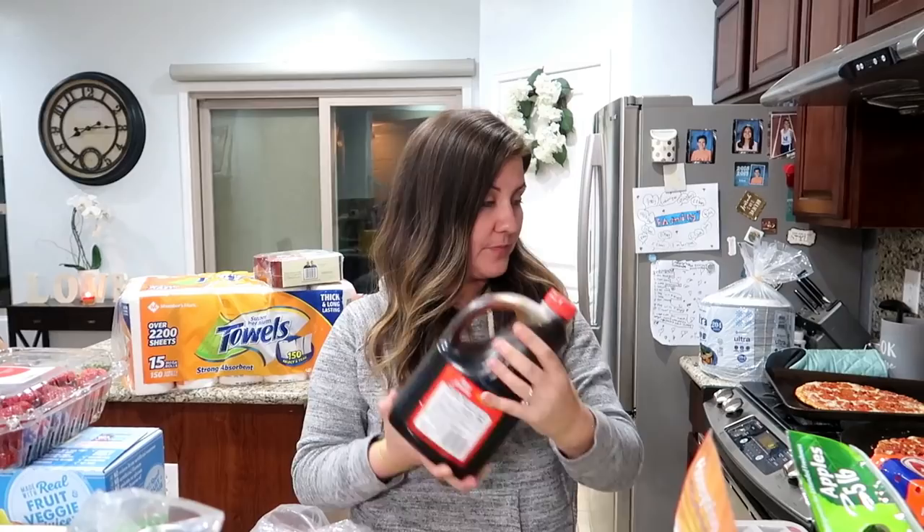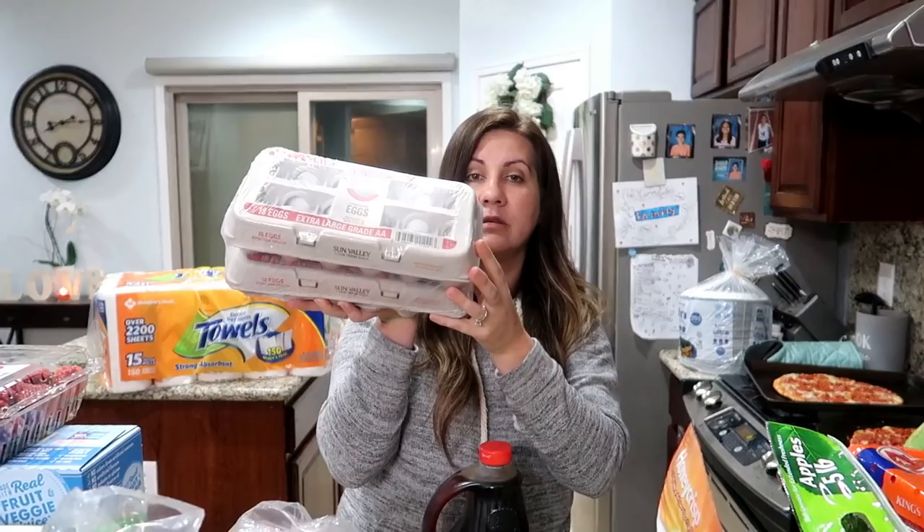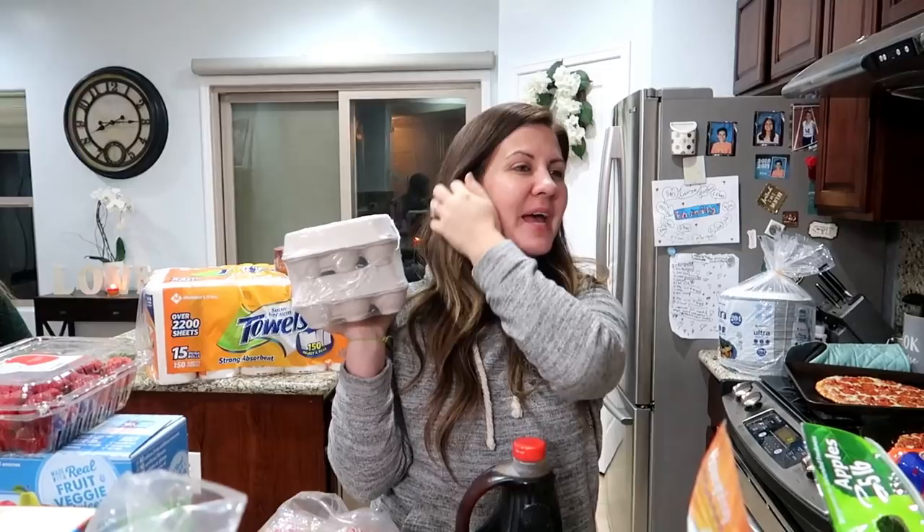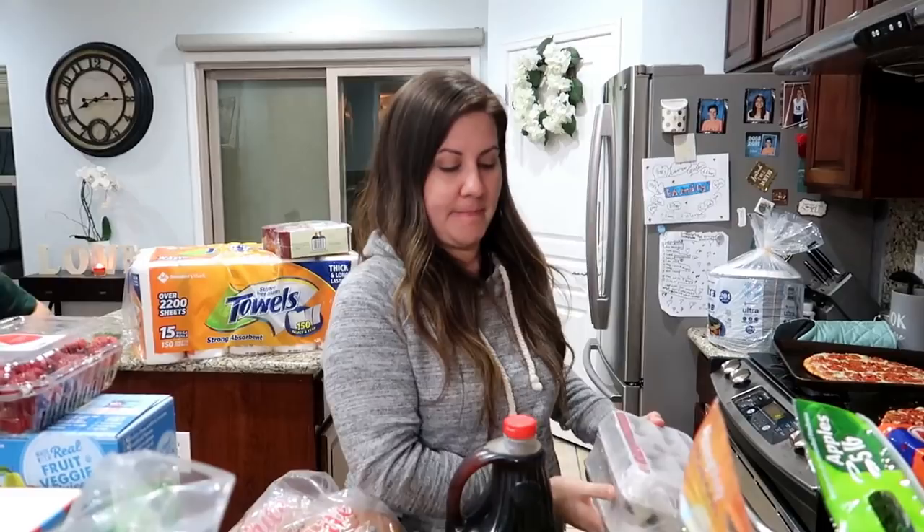We got some Aunt Jemima syrup because we needed syrup. We also got two things of eggs. Emberlyn has been wanting to make eggs like every morning — she loves making eggs. I actually want to make some hard boiled eggs this week as a good snack. The only thing that gets me is the smell it gives off in the house. Emberlyn and I have been making some killer omelets.